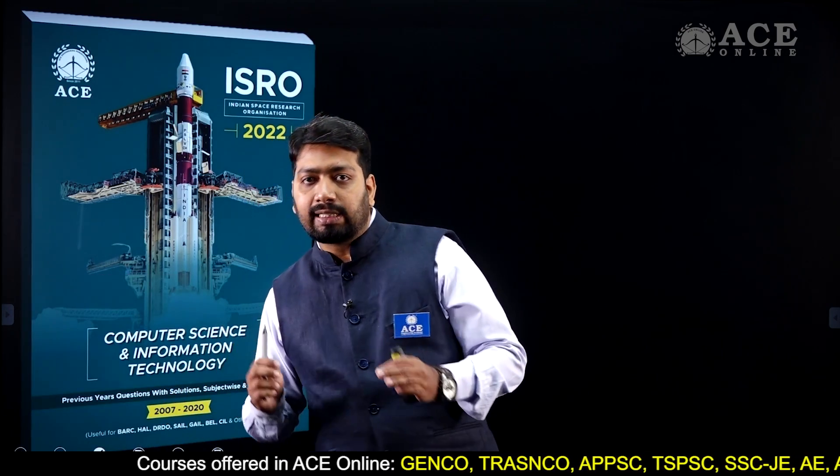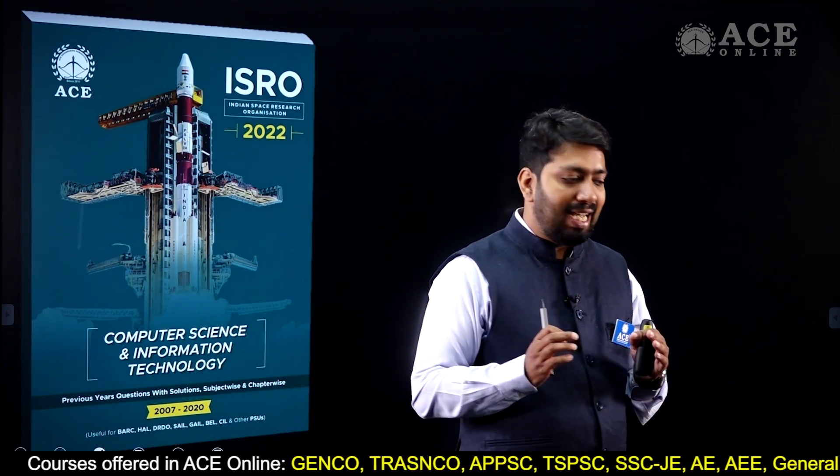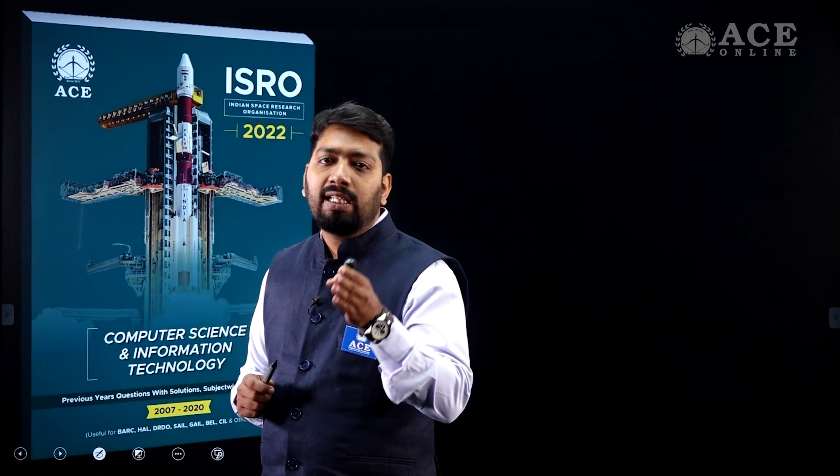Our book is very structured. It will save your time, and whenever you are trying to crack any competitive exam, strategy plays a major role. That's why you need a structured book and a structured syllabus. First of all, we are not providing just hints of the questions like other books.